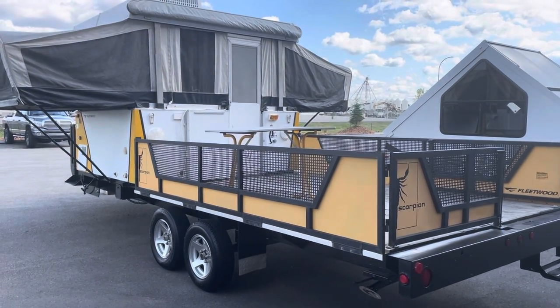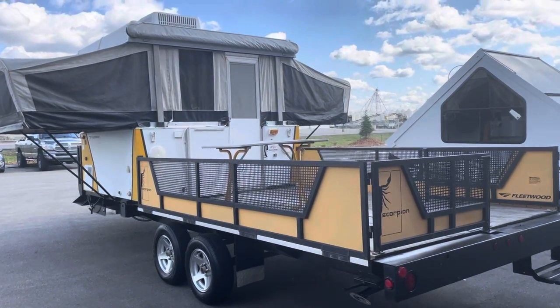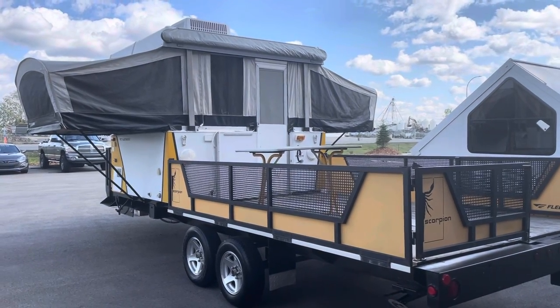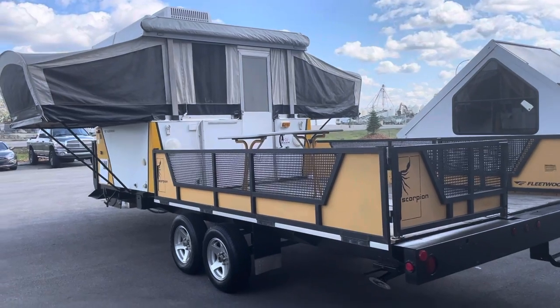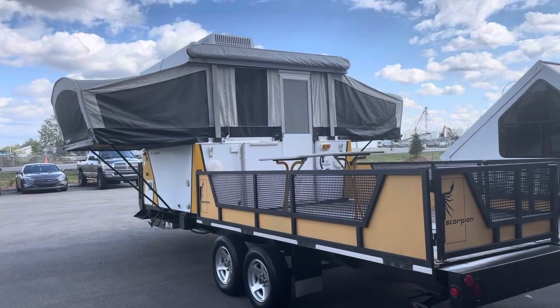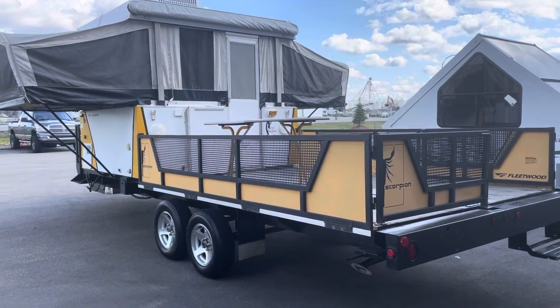Hi, this is Clayton at Stoney RV. You gotta take a look at this — I took it on trade. It is very unique. He bought it out of the States and he doesn't think there's too many in Canada at all. It was a very limited edition. It's, for lack of a better word, a redneck tent trailer toy hauler, but it's from factory, right from Fleetwood. Very cool. It's called the Scorpion by Fleetwood RV.